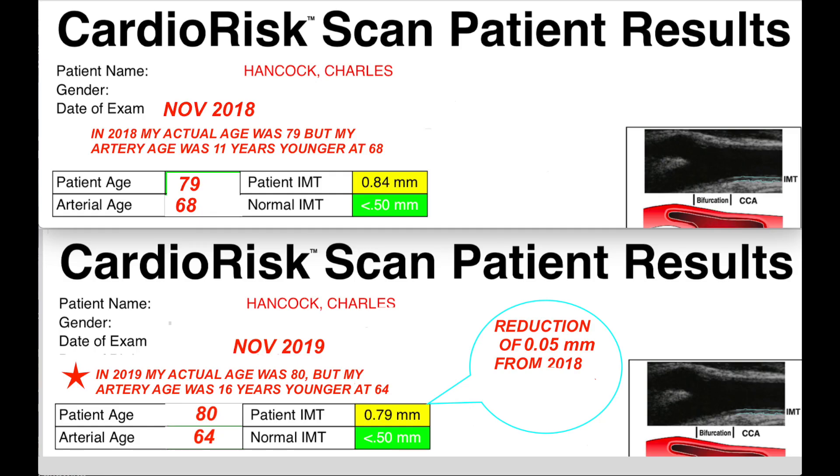Here are the test results for both 2018 above and 2019 below. You can see that I had a reduction of 0.05 millimeters from 2018, and a reduction in artery age of 5 years.